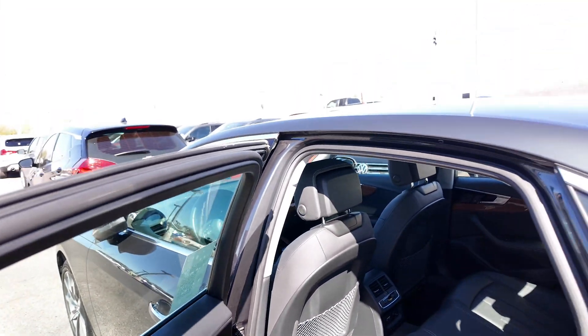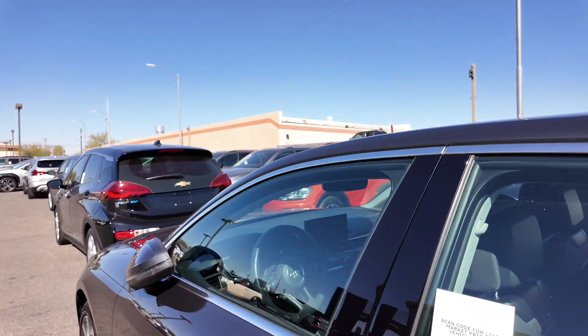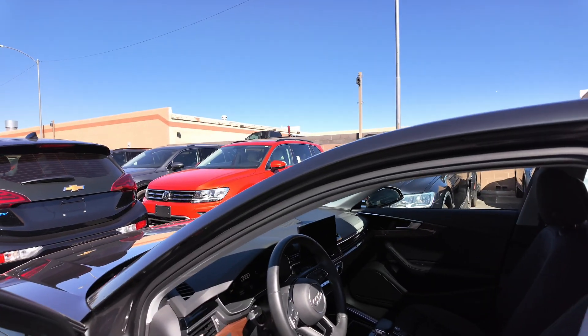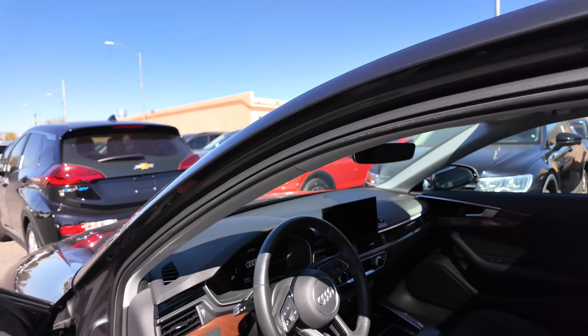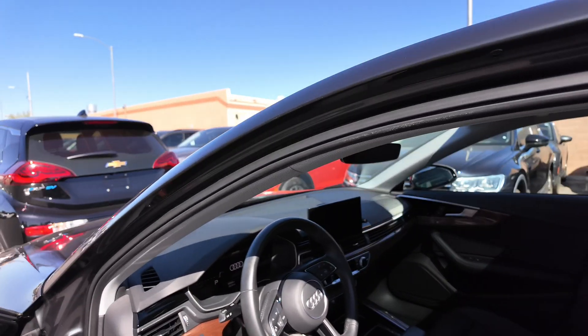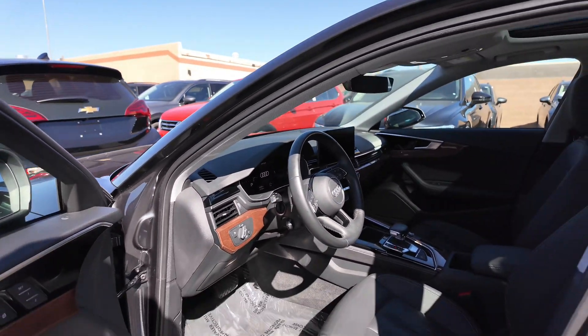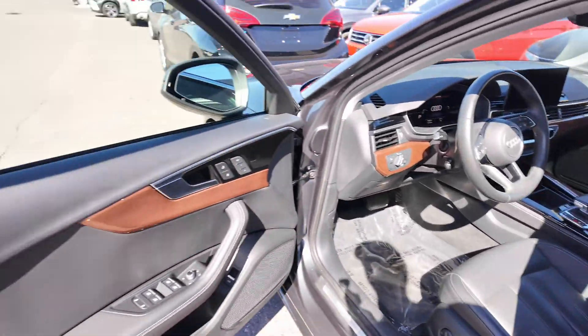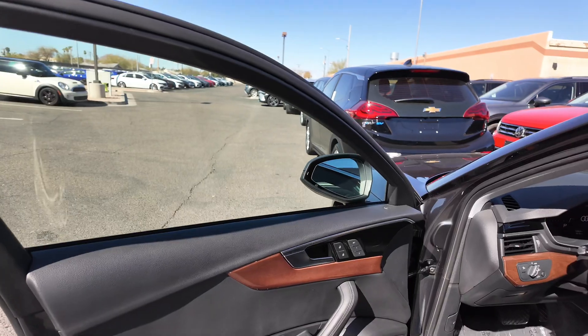There are two USB ports, rear ventilation with a temperature control system, and a 12-volt port with nets in the back for passengers. This vehicle has an amazing in-car stereo system — a 19-speaker total system coming from Bang & Olufsen, which is fantastic and going to sound great. You also get power-adjustable seating for the driver and passenger, plus two memory seat settings for the driver.